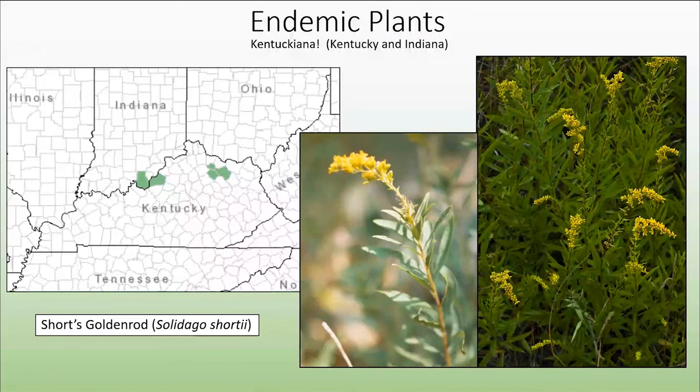Moving on to endemics of Kentucky and Indiana — there's just the one, which is Short's Goldenrod. This is a federally endangered species first discovered in 1840 at the falls of the Ohio River near Louisville. Unfortunately, that population disappeared after construction of a dam on the Ohio River, which destroyed that habitat, but we still have it at Blue Licks State Park. Its suitable habitat consists of open rocky areas like limestone glades or rocky slopes. Today there are fewer than 20 populations, but we are actively working on restoring habitat for this plant.